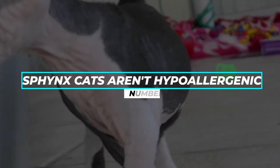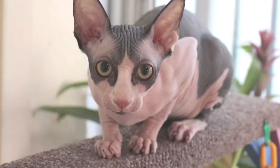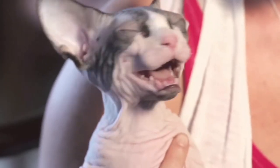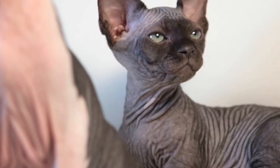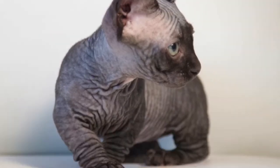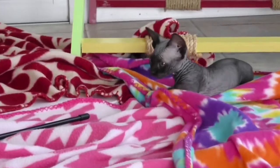Fact number 3: Sphinx Cats Aren't Hypoallergenic. If you're a cat lover who is allergic to cats, don't spend money on a Sphinx cat. Despite popular belief, the breed isn't actually hypoallergenic. Sphinxes still produce Fel-D1 — the allergenic protein found in cat saliva and skin secretions — that ends up irritating your eyes.